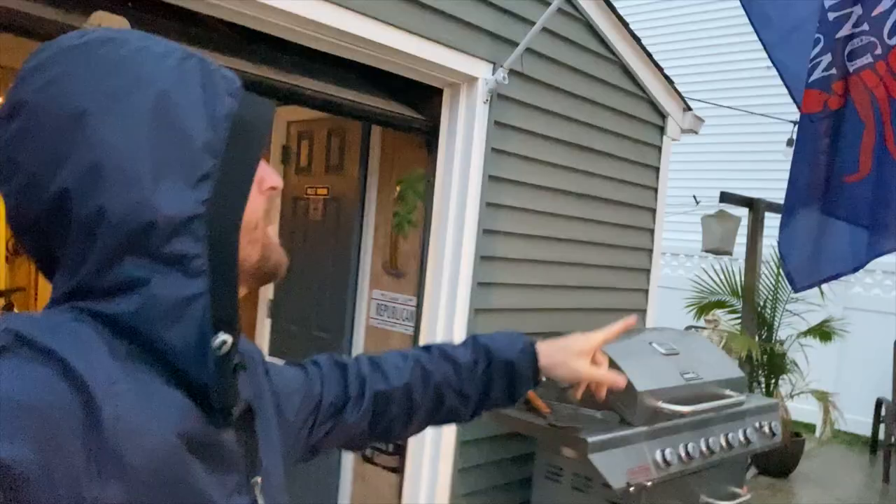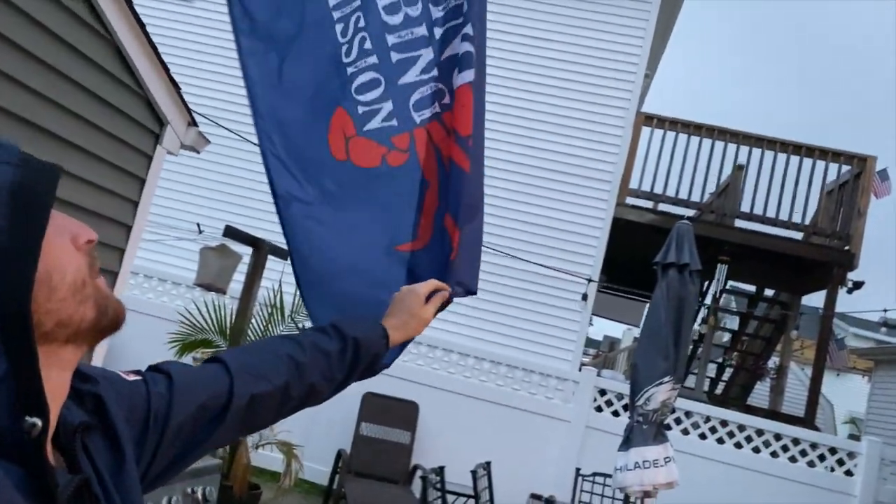Hey everyone, good morning, what's going on? It is currently six o'clock in the morning and it is raining, and the reason why we're sitting out here — because of the title — today we're going crabbing. Don't worry, the rain is going to go away in about two hours, so we'll be okay. I wanted to bring you guys along. We do this every single year. We actually have our own flag and our own shirt for crabbing. Make sure you subscribe, turn on notifications, and give this video a thumbs up. Let's get started.